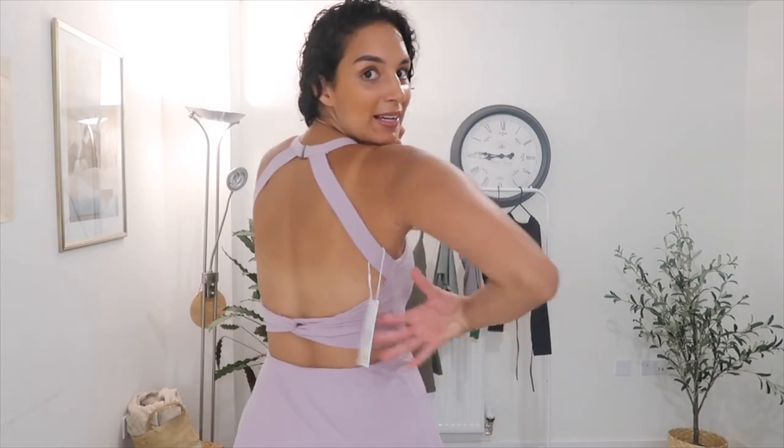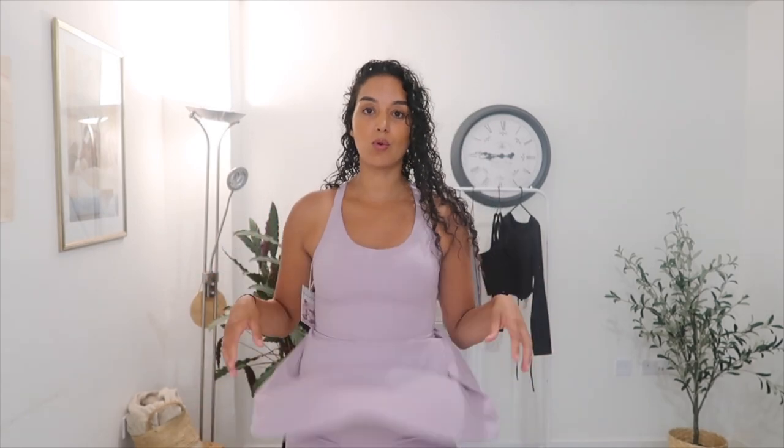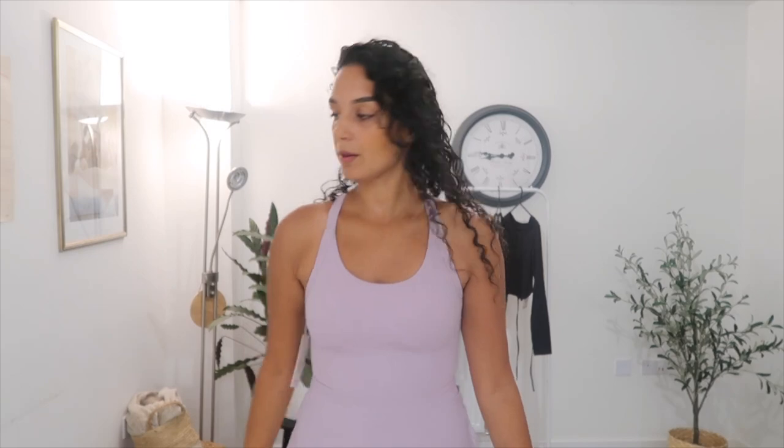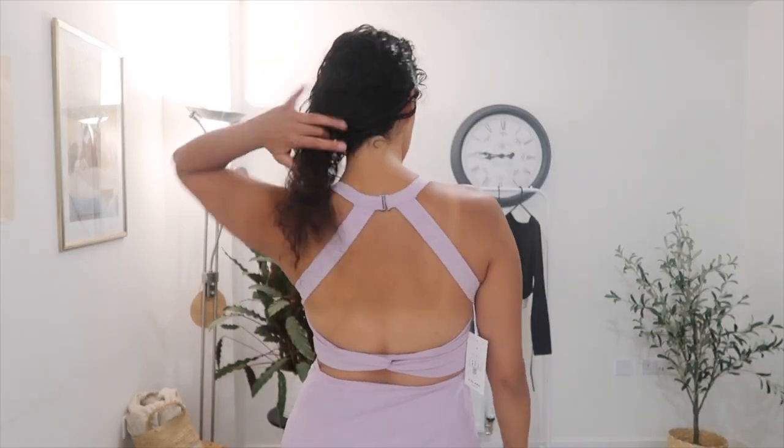I absolutely love this one — not only do I love this beautiful dusty pink color, look at the back — this cut-out back is gorgeous! This dress I would wear out; I think it is beautiful. They have over 20 colors to choose from, and you can choose regular or long length depending on how tall you are. It's also got the built-in shorts, so if you're out having a dance you don't have to worry about falling out, and it's got a pocket on the side. I will definitely be taking this on holiday.